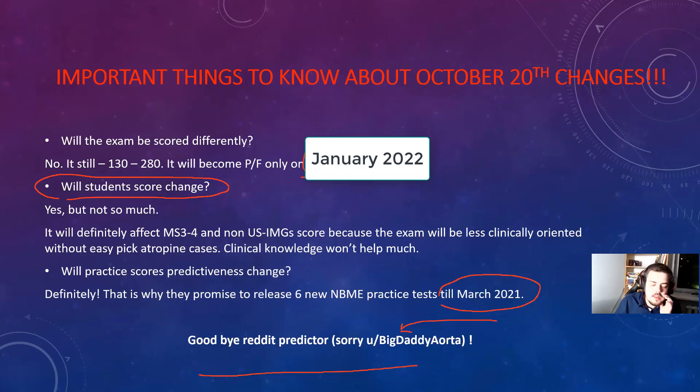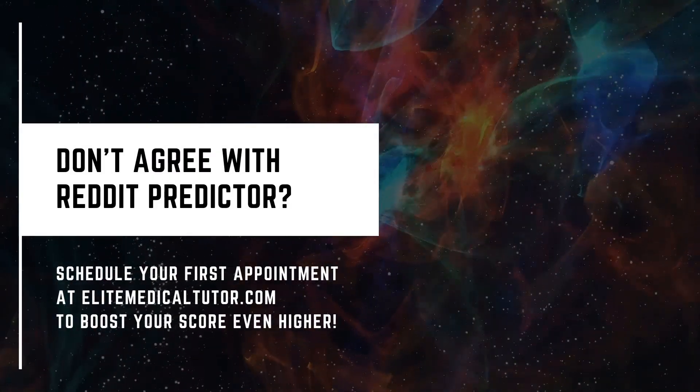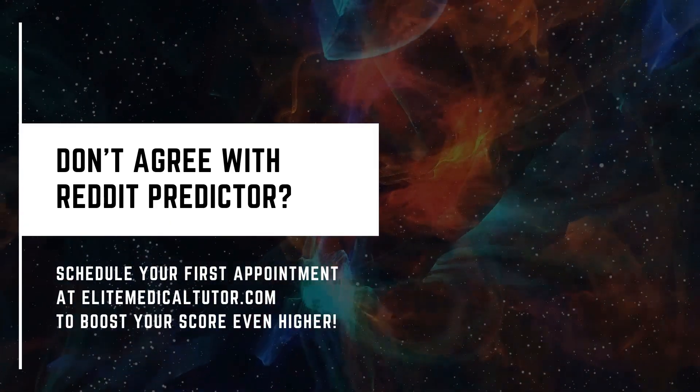All right, so that's actually it about the October 20th changes.